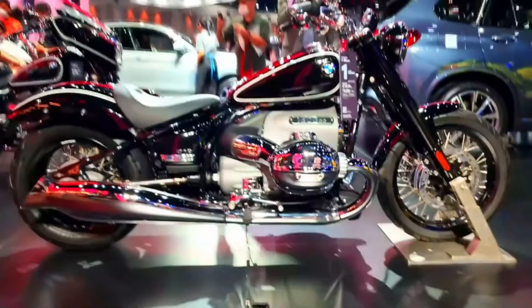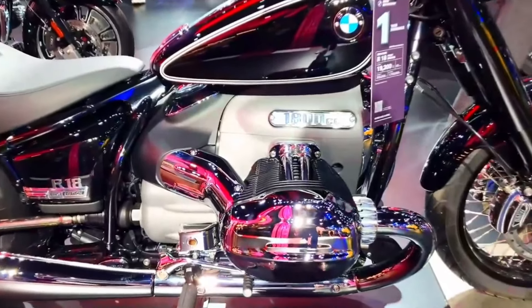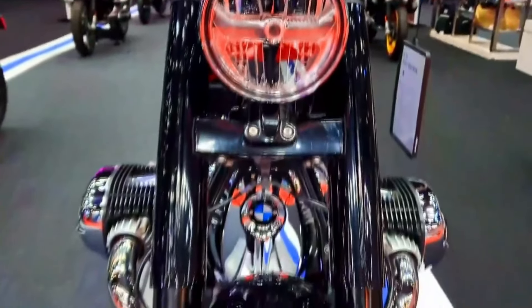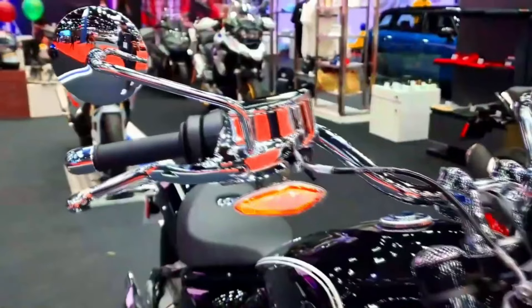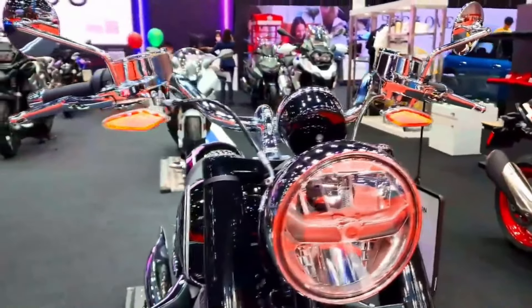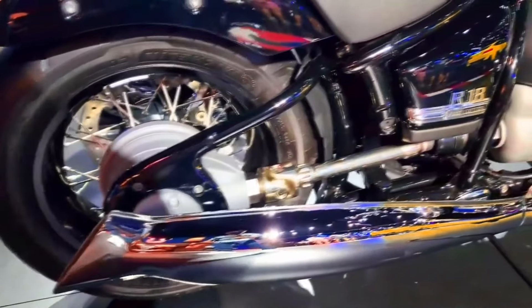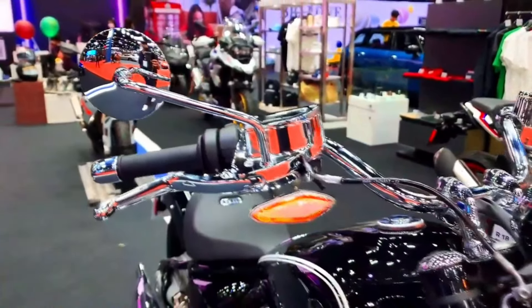2025 BMW R18 specification. Engine: 1802cc air-cooled boxer twin. Power: around 91 horsepower. Transmission: six-speed gearbox with shaft drive. Frame: double-loop steel tube. Suspension: telescopic front fork, rear monoshock with BMW's Paralever system. Brakes: dual-disc front, single-disc rear with ABS. Weight: approximately 345 kilograms. Fuel capacity: 16 liters. Features: classic cruiser styling, exposed drive shaft, LED lighting, multiple riding modes, and optional accessories for customization.